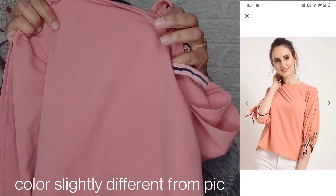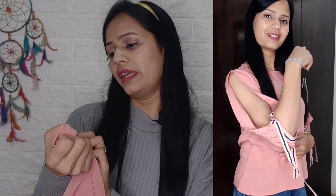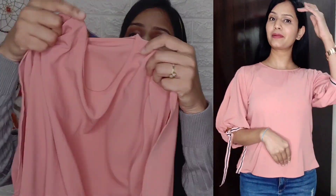The next one is a peach color top. It is slit from the side and it's a 3/4 sleeve. The material is polyester, a rare brand in small size. It has a round neck and full length. The price was ₹580. You can wear this top as a regular casual top — it is very pretty.